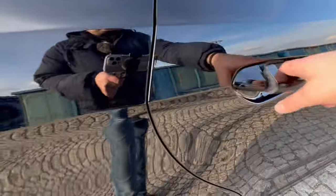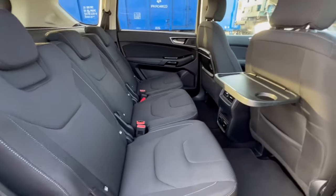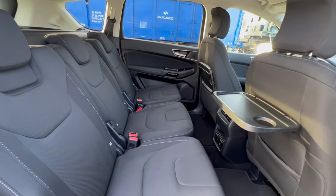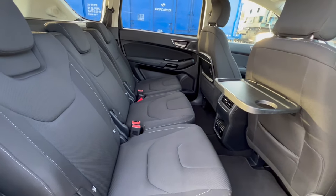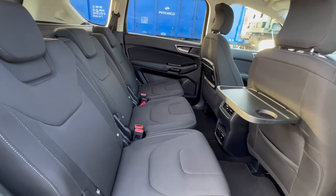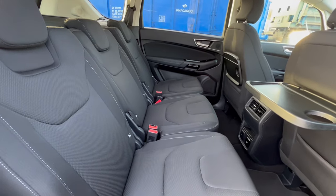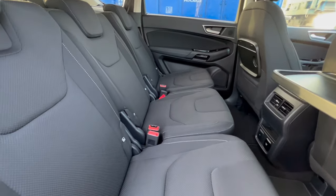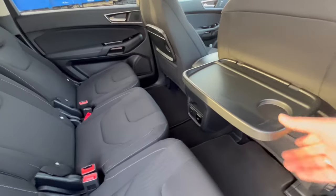Z przyjemnością zapraszam do wnętrza tego Forda S-Maxa, bo to przecież we wnętrzu musi być najwyższa możliwa jakość utrzymania. Jakość ma największe znaczenie w oferowaniu używanych samochodów. Wystarczy poświęcić kilka minut, żeby zobaczyć jak tu się kształtuje wnętrze.